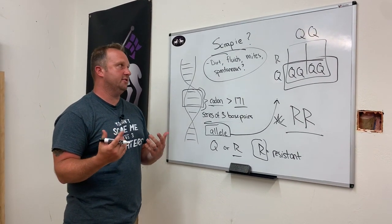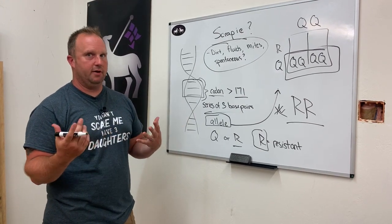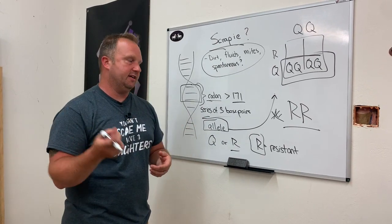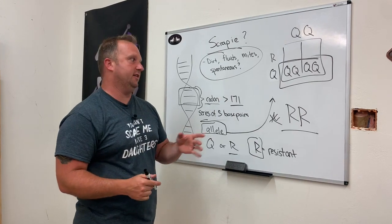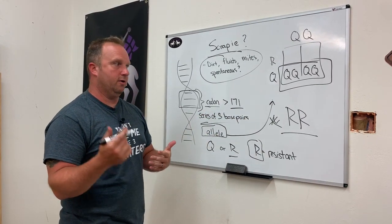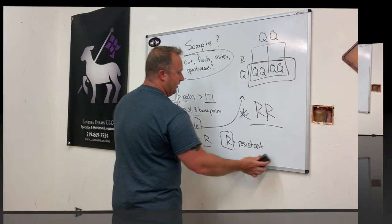So when you talk to breeders and they sell you breeding rams or ewes and mention Q or R, always remember R equals resistance. The gold standard is to have RR rams — that is the absolute best thing you can do. How do you test for this? There are multiple places that will do testing for relatively inexpensive. You can take a simple blood test or tissue sample, mail it in for a few bucks, and they will tell you if your ram is QQ, QR, or RR.